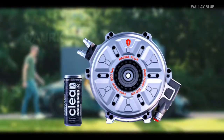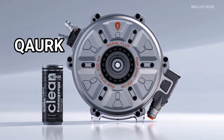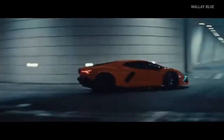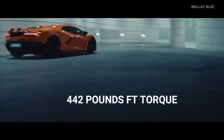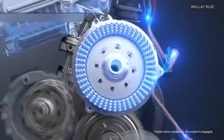This electric motor is called the Quark, and it's pretty special. It's super lightweight, weighing only 66 pounds. But don't let its size fool you — it's incredibly powerful, producing 335 horsepower and 442 foot-pounds of torque. That's like having a small engine that can deliver a big punch.